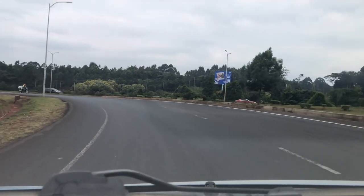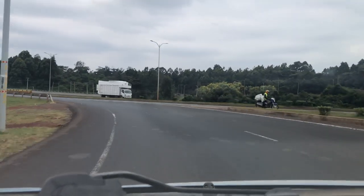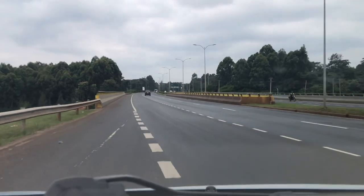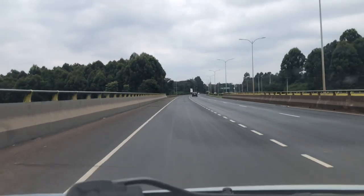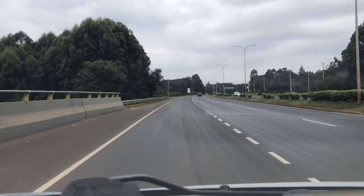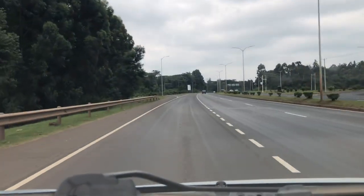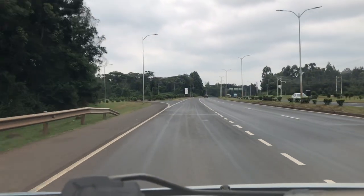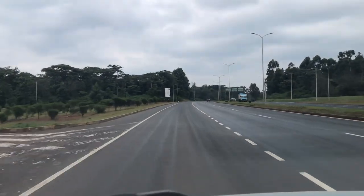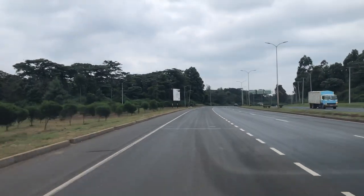We are back on the Eastern Bypass again — as I said earlier, the only road and the only bypass that will take you through a national park. The only thing you need to see the animals is to pay for fuel — and if you're not Kenyan there's a fee, but if you're Kenyan, you use your ID and you get to see the wildlife.